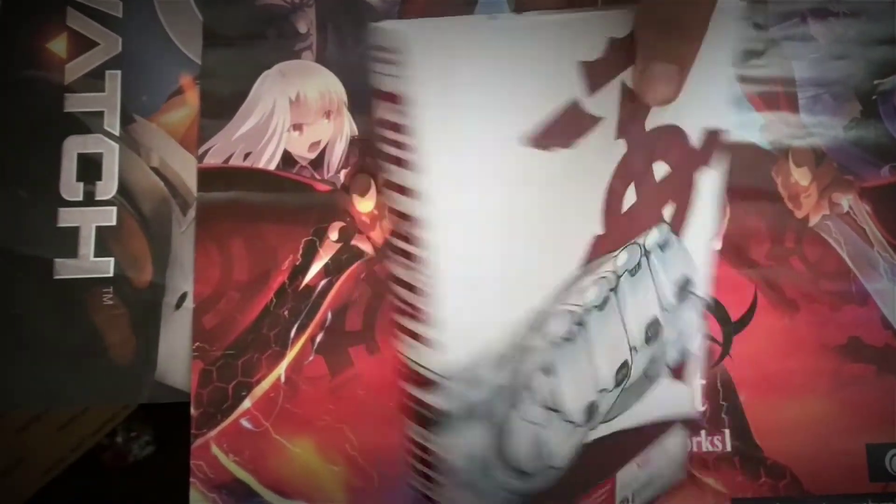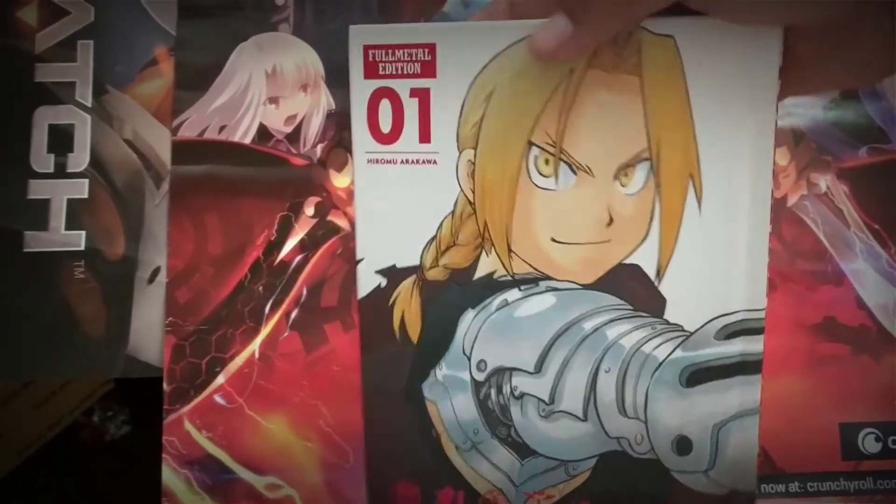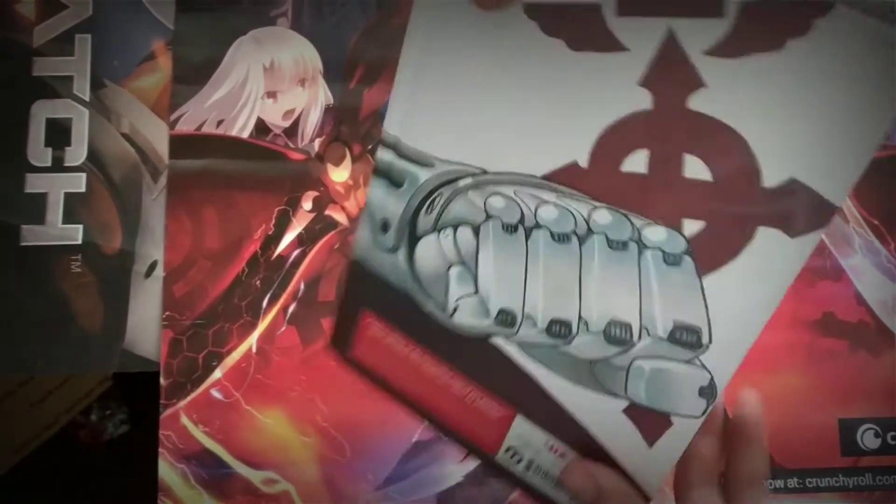It is a shounen manga series that feels more like a seinen, and it's great. I'm super happy with this release. I highly recommend you check it out. If you have to pick it up for $20, I believe it's worth it as long as you're a fan of Full Metal Alchemist. If you're not, then maybe it's not worth throwing the extra money at it.